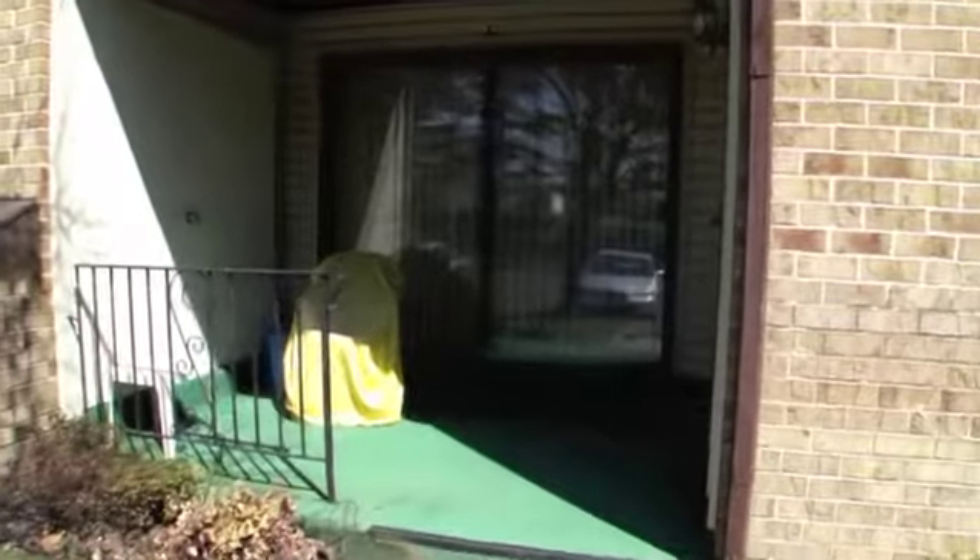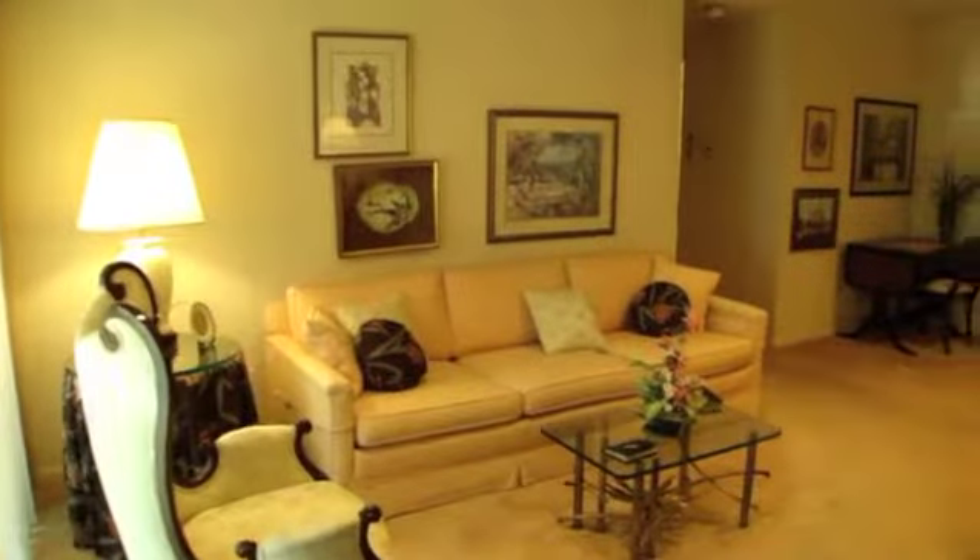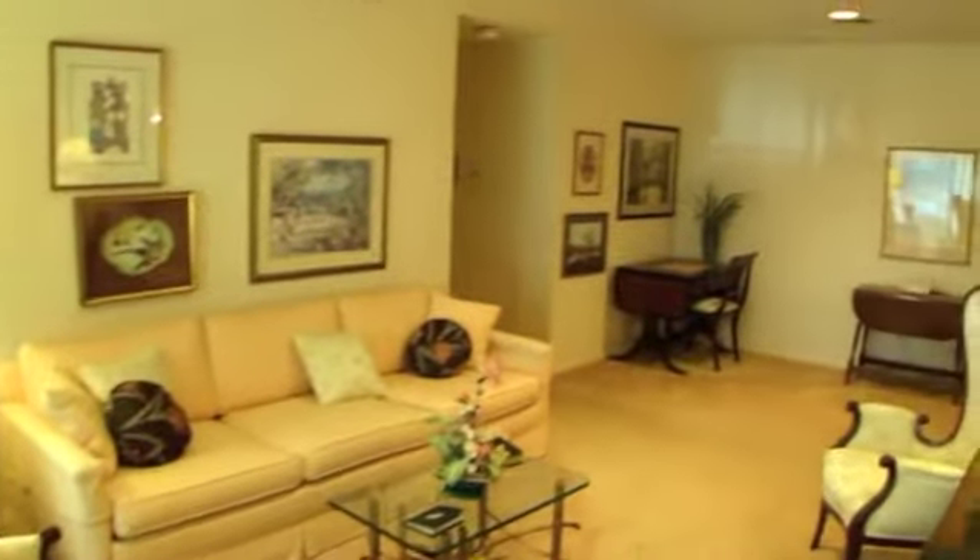Welcome to Unit A1. As you enter from the covered porch, you'll notice the oversized living room.